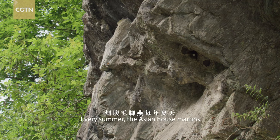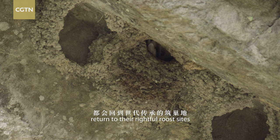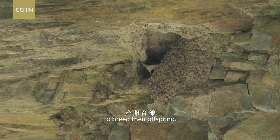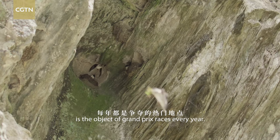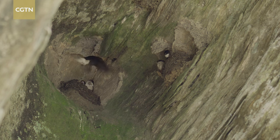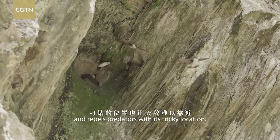Every summer, the Asian housemartins return to their rightful roost sites to breed their offspring. The old nest, deep in the rocky depression, is the object of Grand Prix races every year. It provides shelter and repels predators with its tricky location.